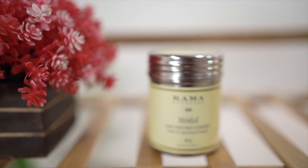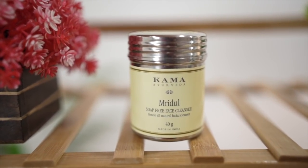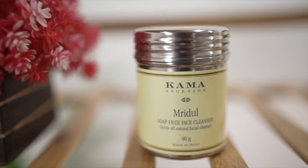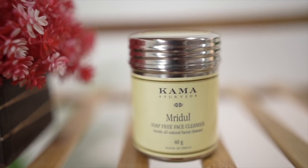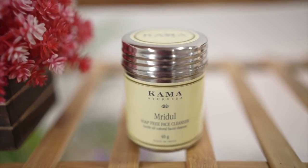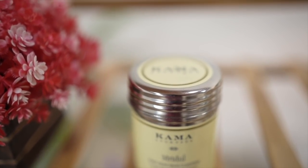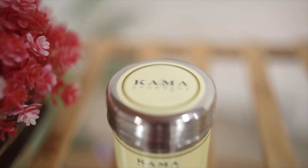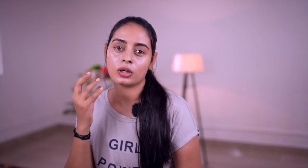The benefits of our product include getting an even skin tone and radiant skin. We will be able to get a natural glow and natural beauty. It will also help our skin overall.